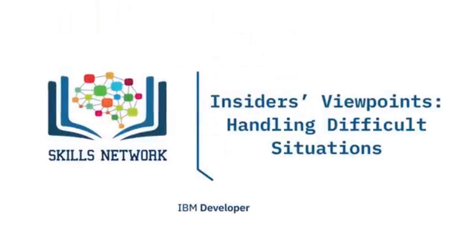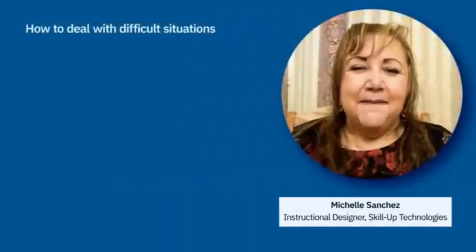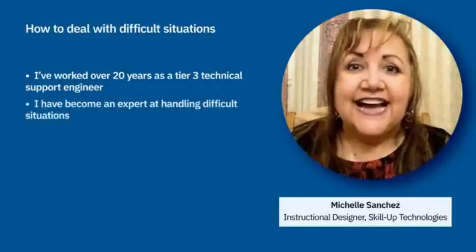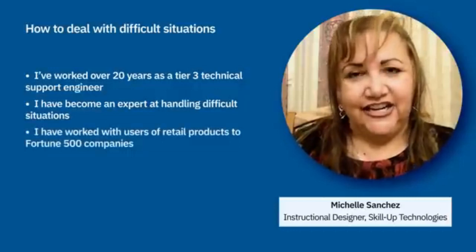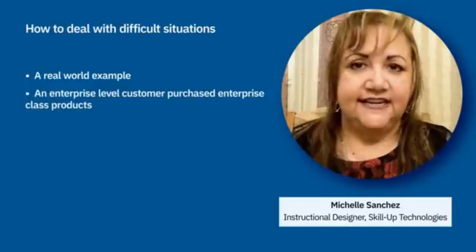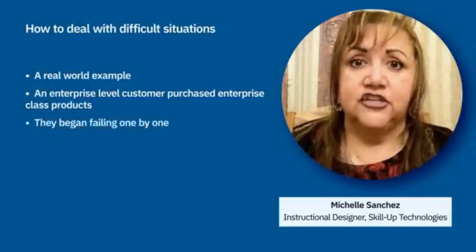Welcome to Insider's Viewpoints: Handling Difficult Situations. Michelle, an Instructional Designer for SkillUp Technologies, spent over 20 years as a Tier 3 technical support engineer for various companies, becoming an expert at handling difficult situations and difficult customers — from home users using retail products all the way up to Fortune 500 and Global 1000 customers. She shares a real-world example where an enterprise-level customer purchased several dozen expensive enterprise-class products that began failing one by one until they all failed. The customer filed a support ticket, but due to various reasons, that ticket remained in a queue untouched for over seven months.